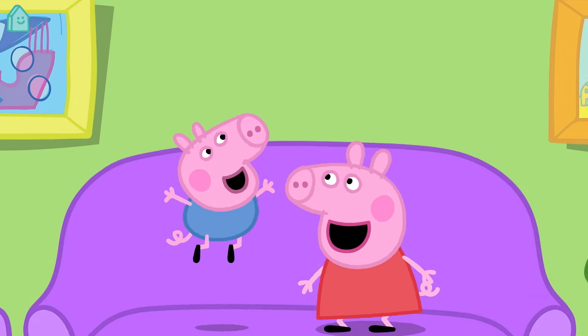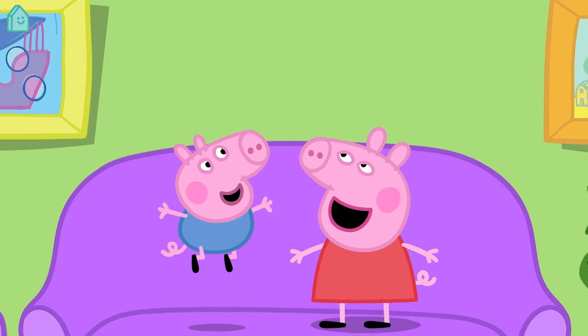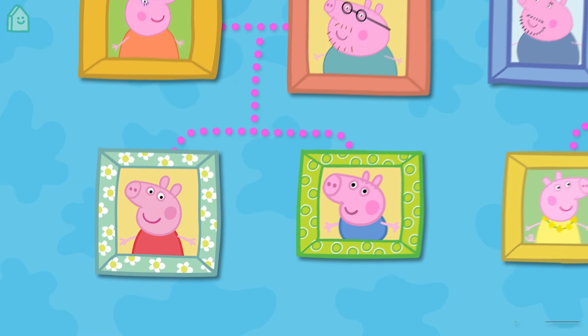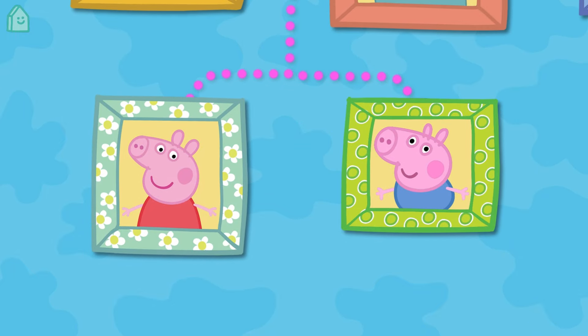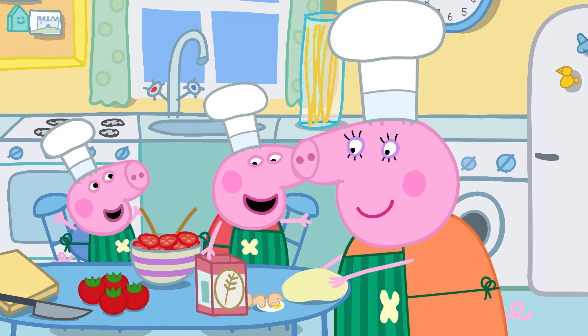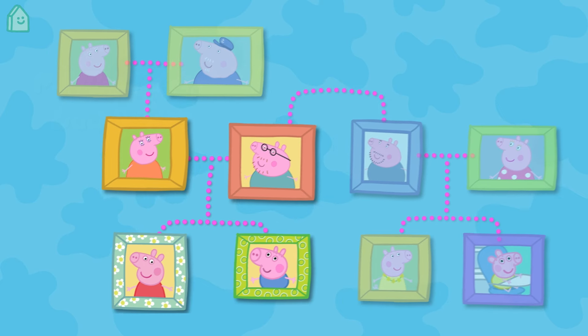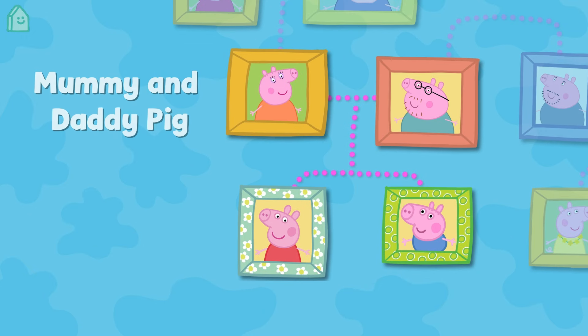Peppa is George's sister and George is Peppa's brother. Can you remember what brothers and sisters are called? That's right — brothers and sisters are called siblings. And who are Peppa and George's parents? Peppa and George's parents are Mummy and Daddy Pig.